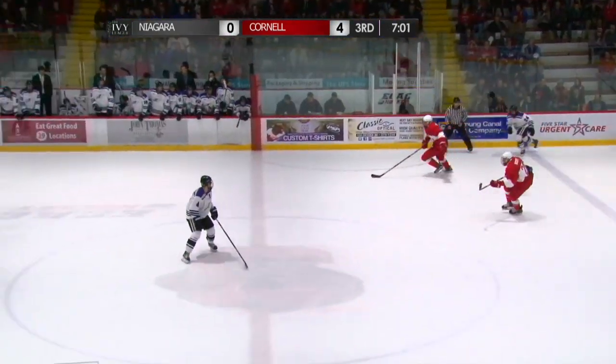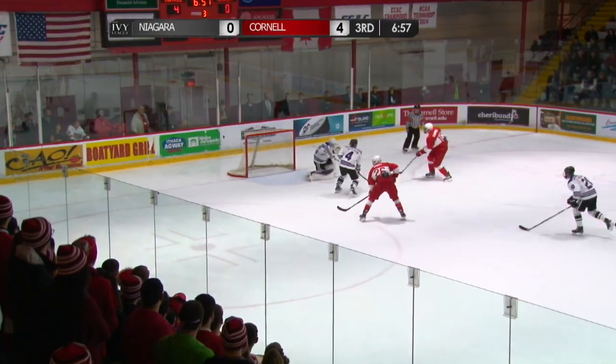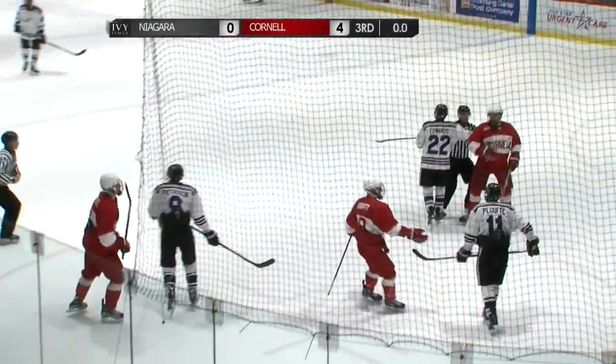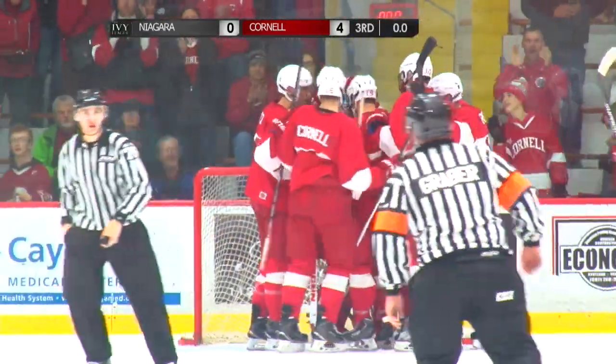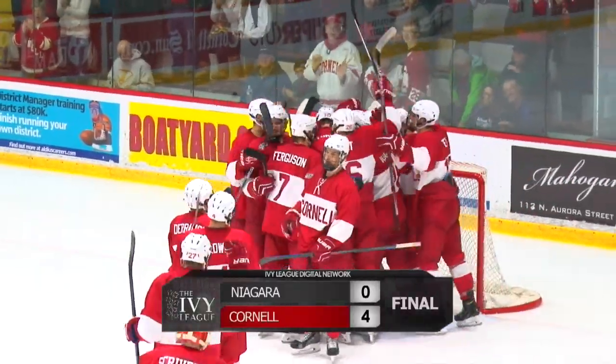Big red on the power, on the kill, perfect tonight, and here comes Angelo — check that, that is Starr, leading a 2-1-1, his shot saved by O'Brien. The shutout by Mitch Gillam, his second career shutout, and Cornell gets the weekend sweep to open the season. A 4-0 victory here at Lynah Rink, the home opener, over Niagara.